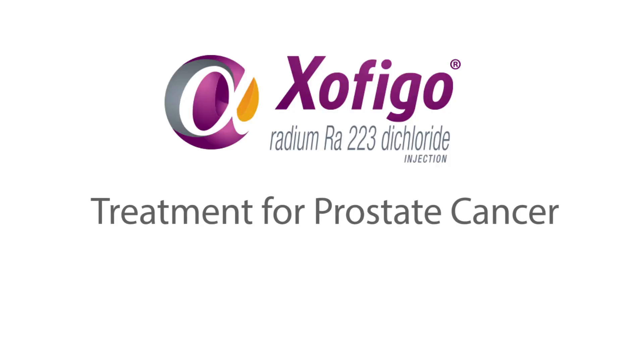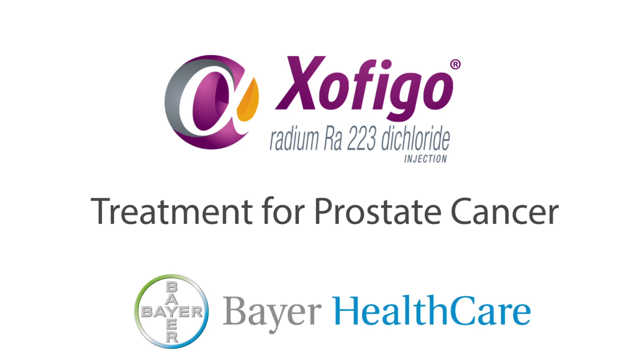Zofigo is a treatment for prostate cancer. Zofigo is the trade name; its generic name is radium-223-dichloride for injection. Zofigo is made by Bayer Healthcare Pharmaceuticals.